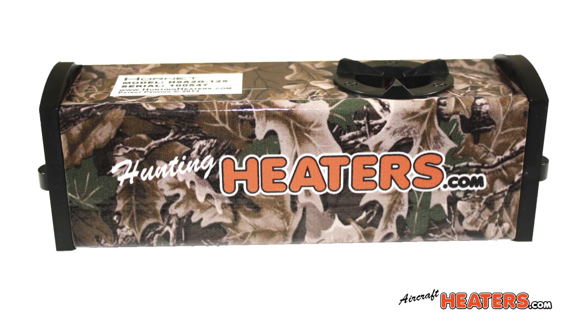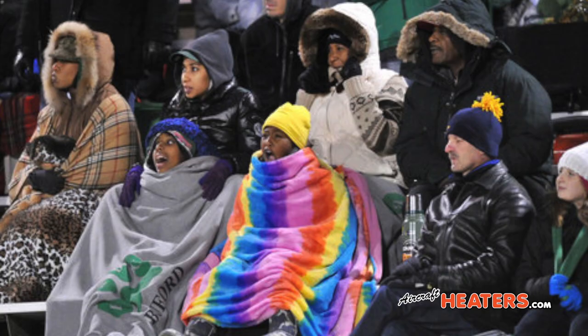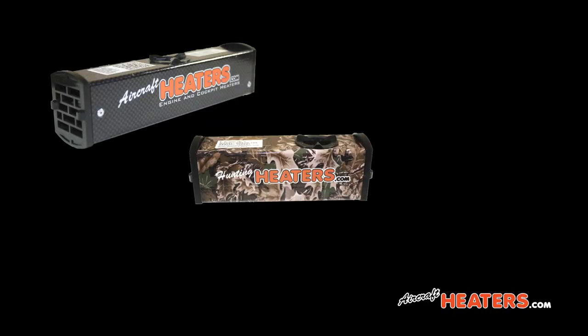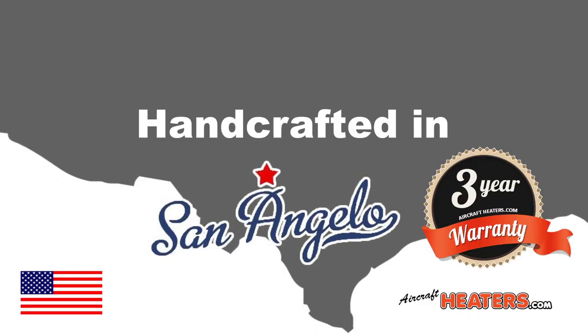It is available in all voltages. It may be used with an optional battery kit, allowing it to be used while flying, hunting, ice fishing, or at a sporting event. Regardless of your heating application, there is a Hornet heater that will meet the need. And if there's not, just contact us and we can custom design one for you. Every Hornet heater is built by hand in San Angelo, Texas, and comes with a three-year warranty.